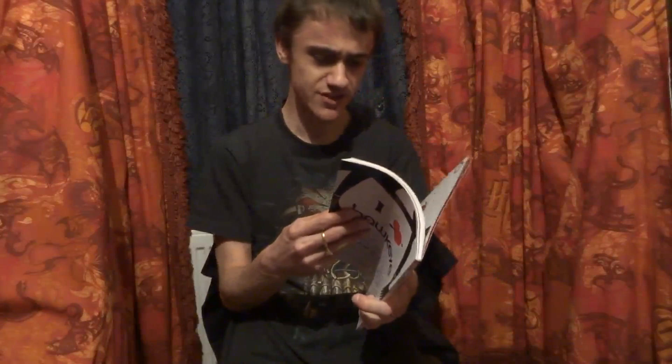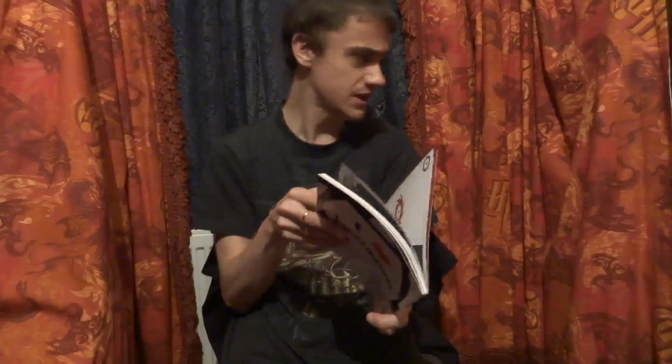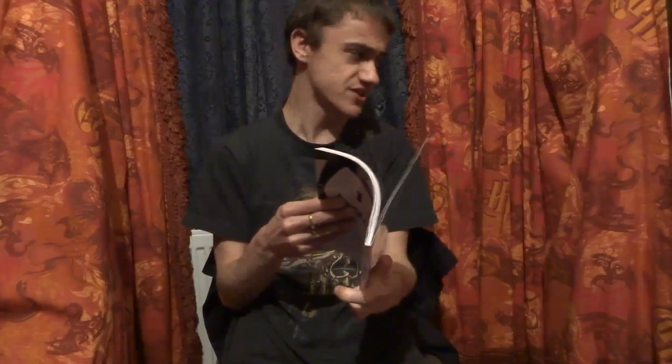On issues 6, 8, 9 and 11 we have David Aja on the artwork. On issue 7 we have Steve Lieber and Jesse Hamm, and on issue 10, doing his own artwork, inking and colouring as well, we have Francesco Francavilla.